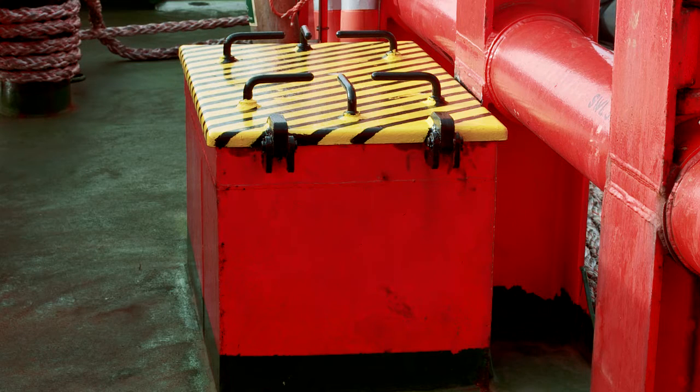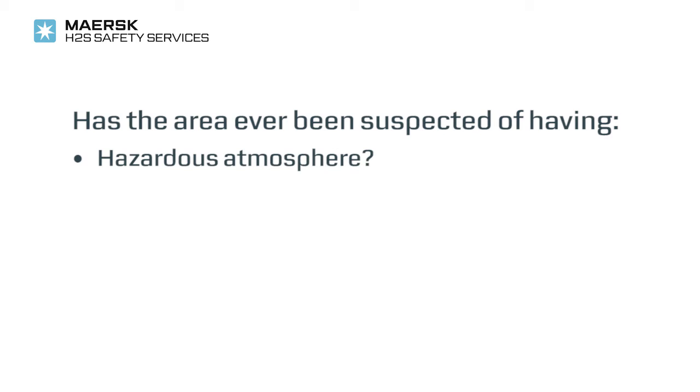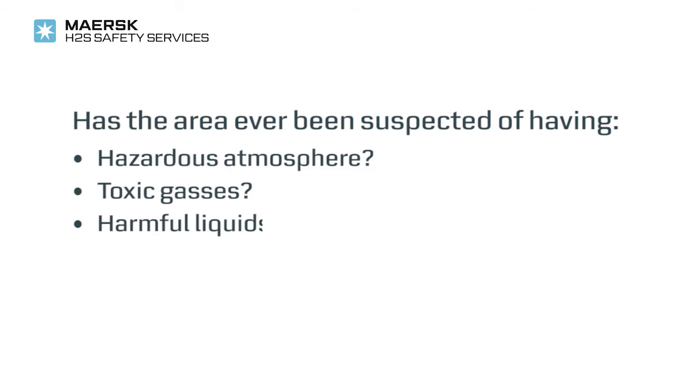Before entering a confined space, the potential risk should be determined and some questions need to be answered. Has the area ever been suspected of having a hazardous atmosphere? Are there any indications of acids or harmful liquids?